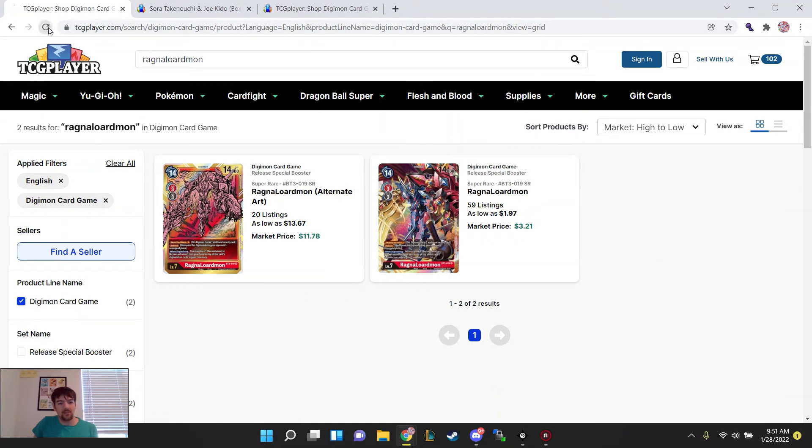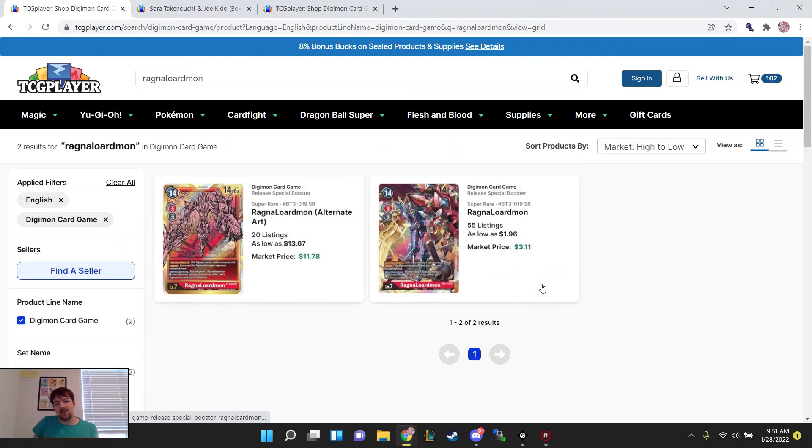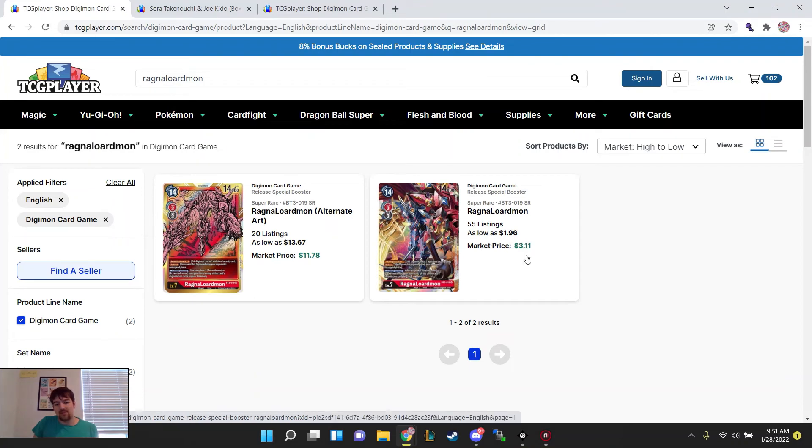Ragnal Lordmons — if you remember last week, the regular SR Ragnal Lordmons were like maybe 50 cents each and the alt art was like $8. This is what happens when you have a starter deck announced that supports old cards: they're just going to go up in price.